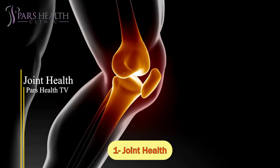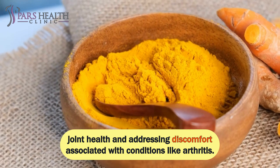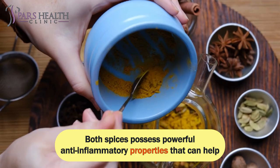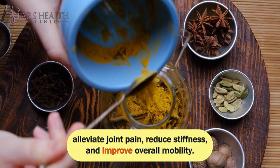Number 1: Joint Health. The combination of ginger and turmeric holds significant promise for promoting joint health and addressing discomfort associated with conditions like arthritis. Both spices possess powerful anti-inflammatory properties that can help alleviate joint pain, reduce stiffness, and improve overall mobility.